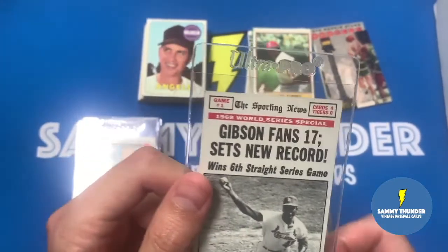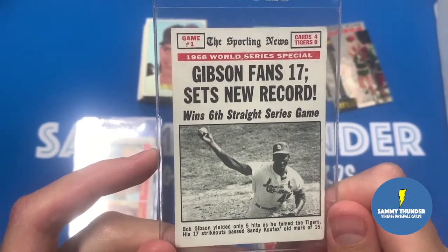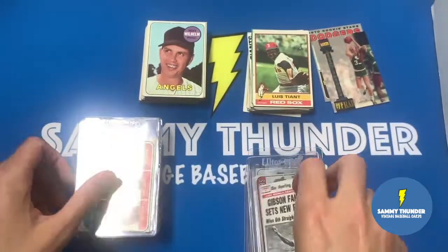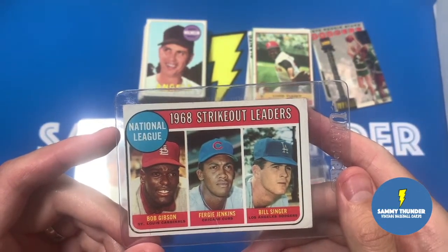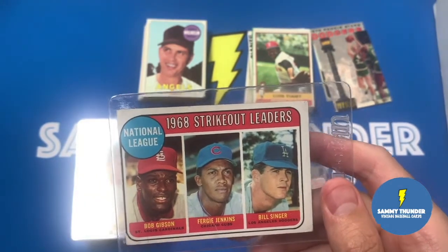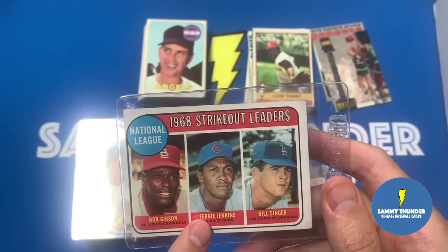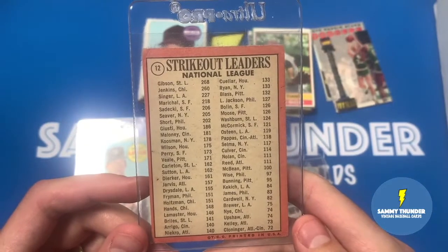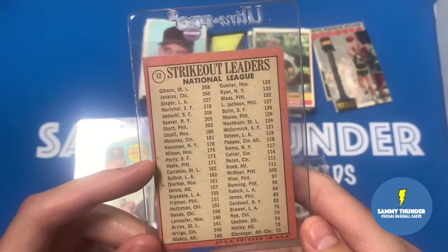This is a cool card in pretty good shape - I found it for a buck. The Gibson World Series card - win six straight Series game. Nice condition. So here we go - we got a Fergie Jenkins and Bob Gibson strikeout leaders card. I love collecting Gibson cards, and Fergie Jenkins when he was young, Bill Singer. These are nice cards, not a bad shape. There might be a small crease - I don't know if that is a crease or not. Good condition on the back, no serious stains, though it looks like it got a little bit of a print defect.